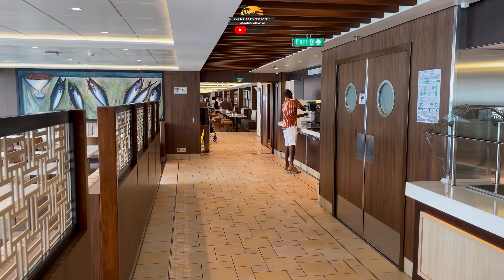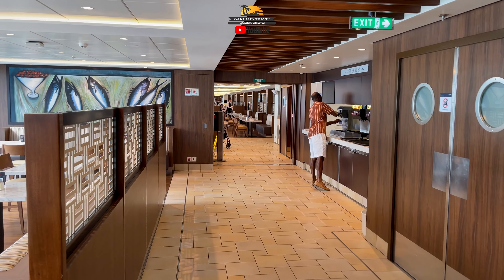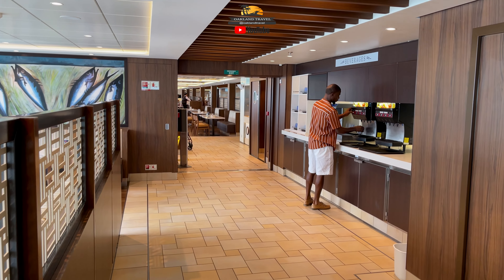Here we are coming up the other side of the buffet now. Like I said, this is right before they were about to serve lunch.